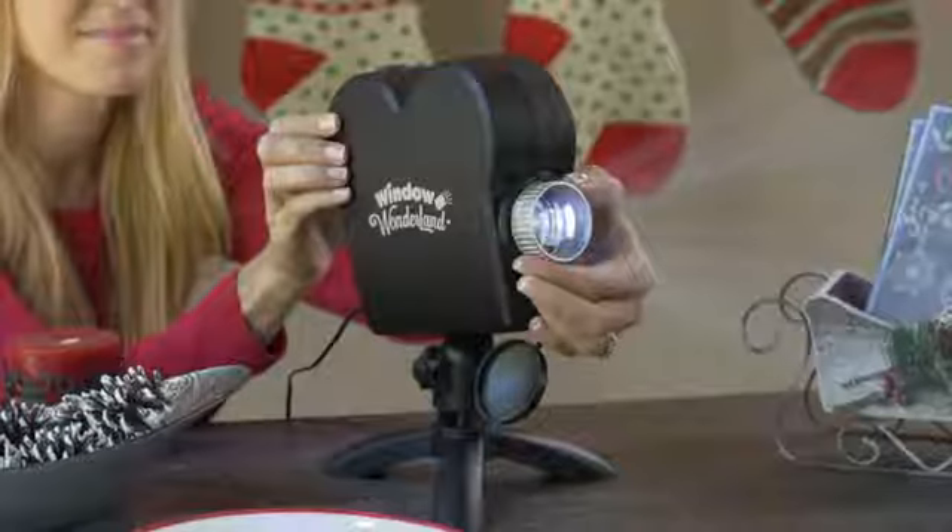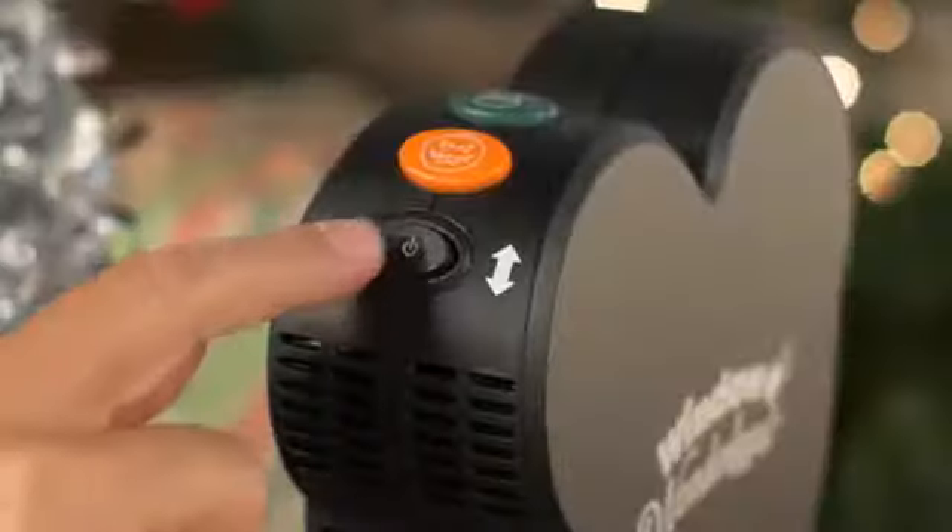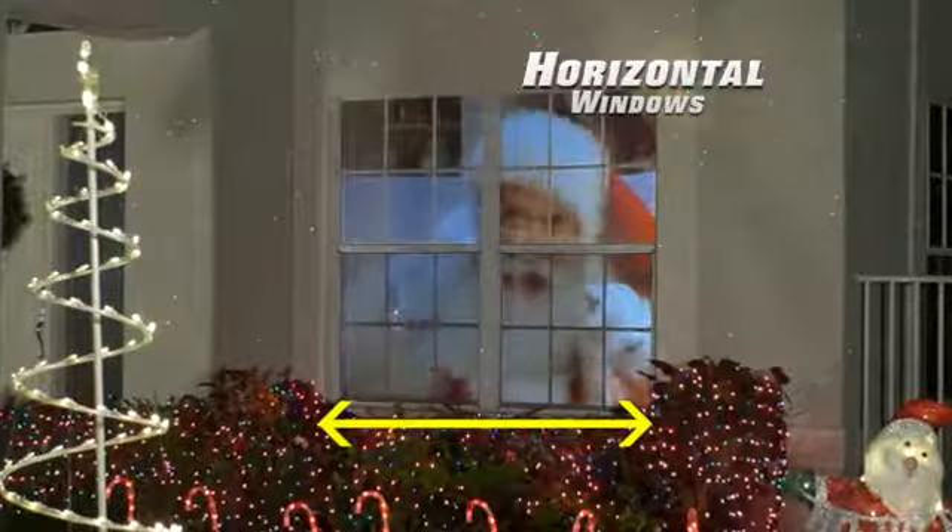And thanks to this adjustable stand, it can go just about anywhere in your home. Then just point and shoot. There's even a one-touch switch for windows with a vertical shape, or push this way for a horizontal window.